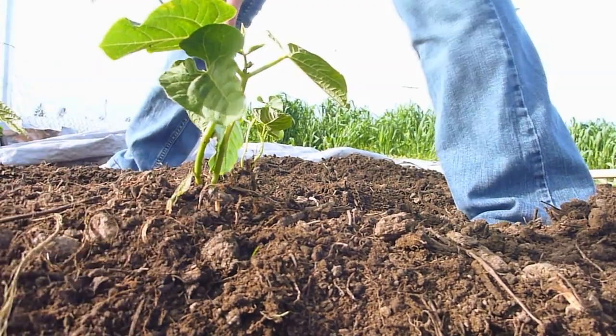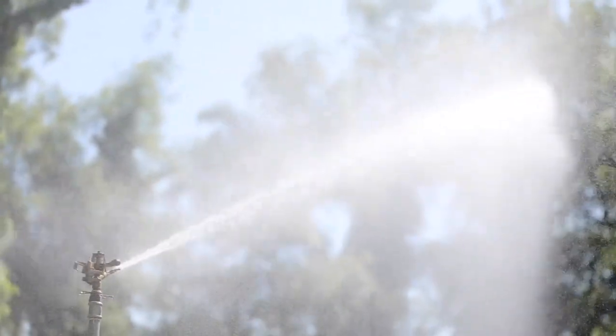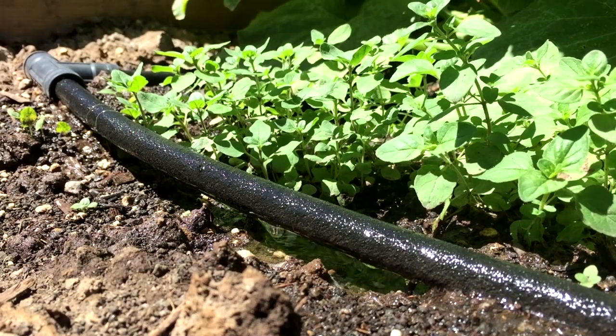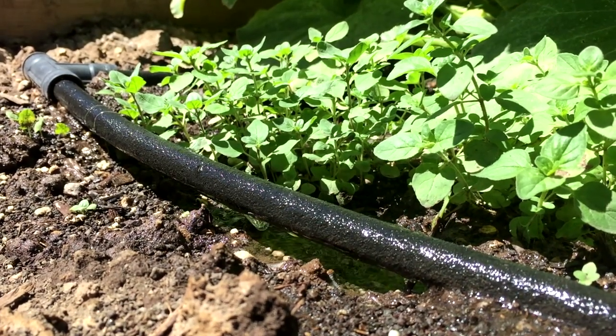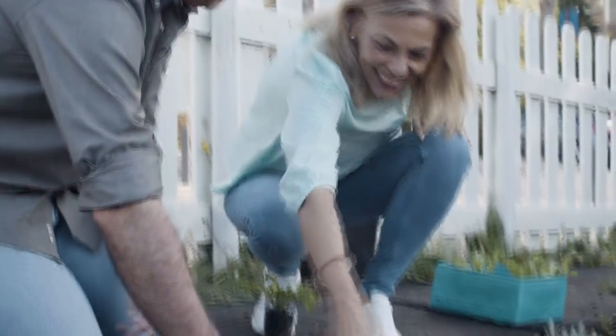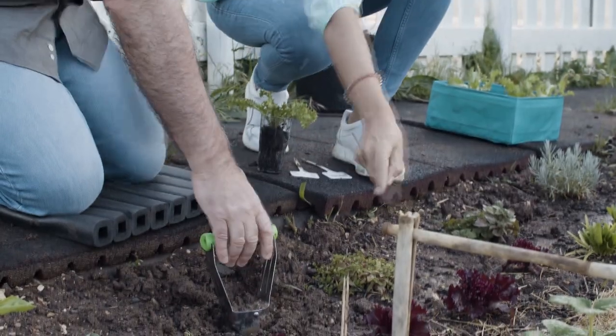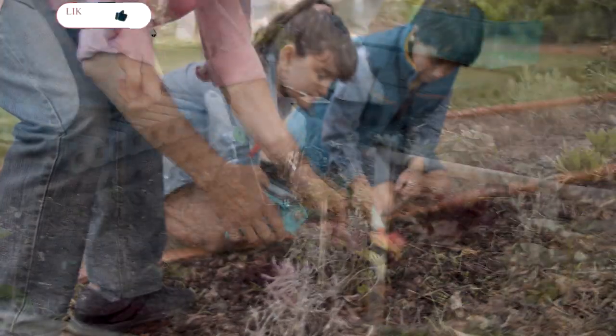Promoting good drainage is essential to the health and vitality of your garden. By understanding the factors that affect drainage, such as soil texture, topography and structure, and taking steps to promote healthy soil, you can ensure that your plants will thrive and grow to their fullest potential. With a little bit of effort and attention, you can create a garden that's not only beautiful, but also healthy and sustainable for years to come.